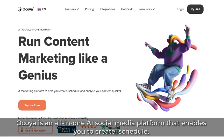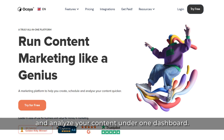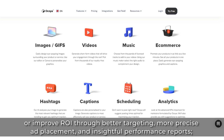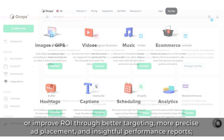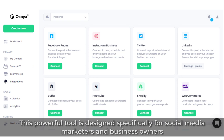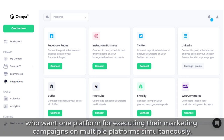1. Okoya. Okoya is an all-in-one AI social media platform that enables you to create, schedule, and analyze your content under one dashboard. Whether you're looking to schedule posts across Facebook, Twitter, LinkedIn, or Instagram, or just improve ROI through better targeting, more precise ad placement, and insightful performance reports, Okoya has got you covered. This powerful tool is designed specifically for social media marketers and business owners who want one platform for executing their marketing campaigns on multiple platforms simultaneously.